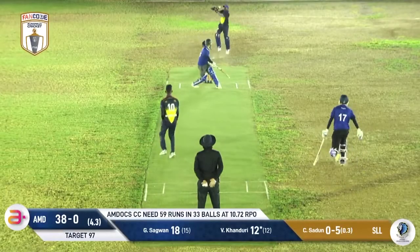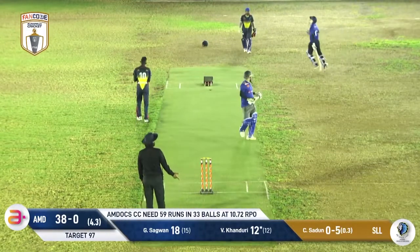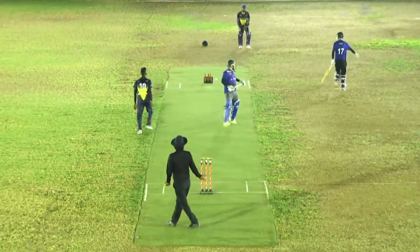Just a bit wider though, that one. A bit of chin music then for Keduri. Throw to the stumps — does then see the back of Sagwan, he has to depart. Good work by the keeper.